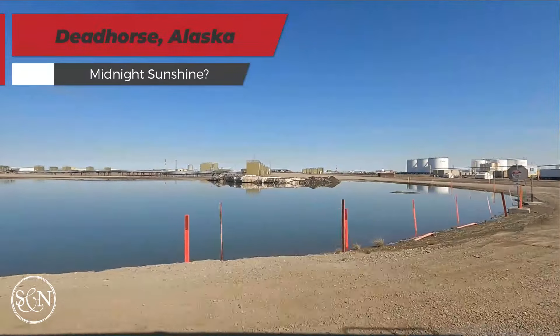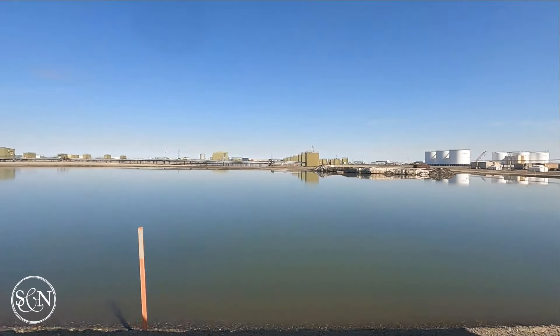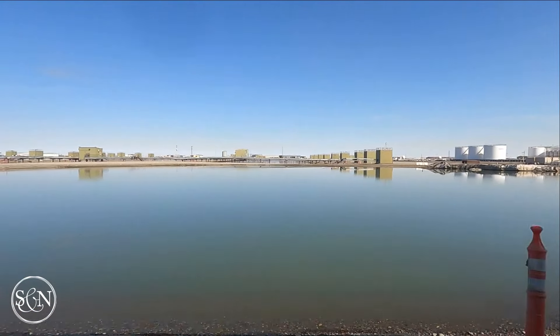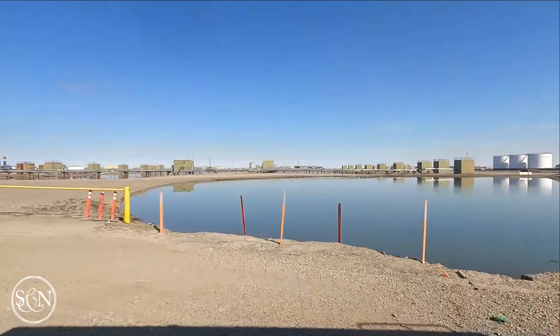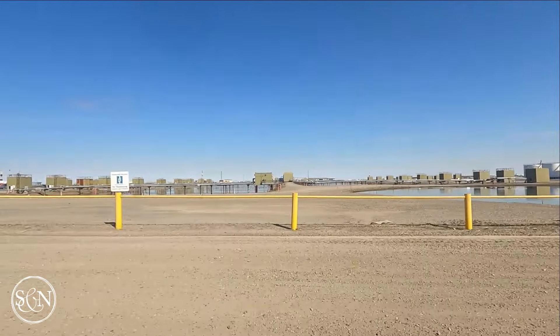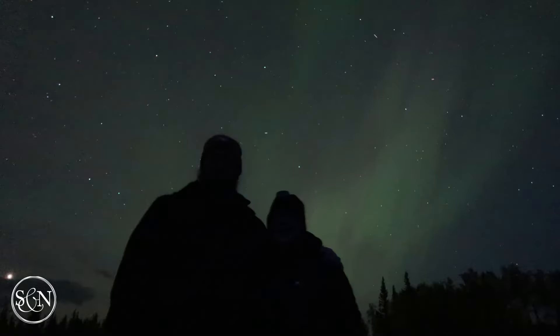In the summer, the midnight sun bathes the tundra in a surreal golden light, making for unique photo opportunities. For us, it also meant many sleepless nights with sunlight in our eyes at 3am. Winters, on the other hand, are dominated by polar night, where the sun doesn't rise for weeks. If you're lucky, you might catch a glimpse of the northern lights dancing across the sky — a mesmerizing display that adds a touch of magic to the Arctic night.